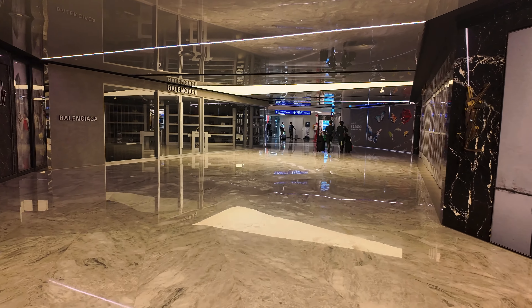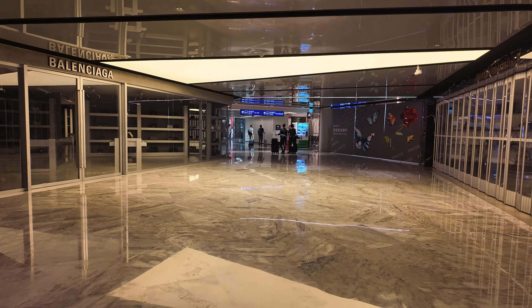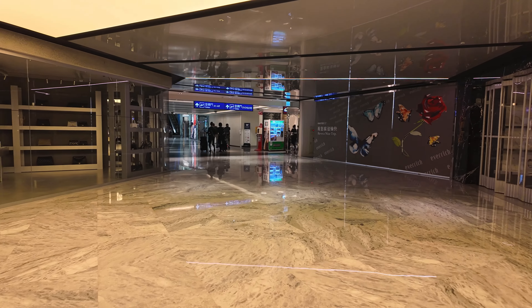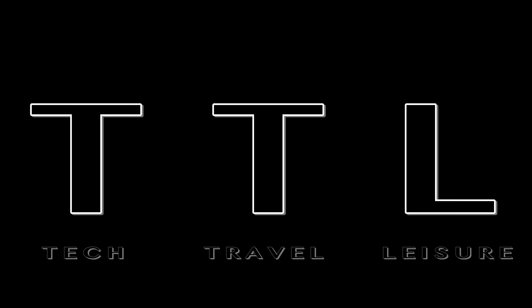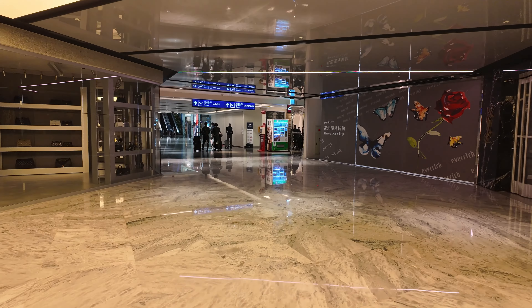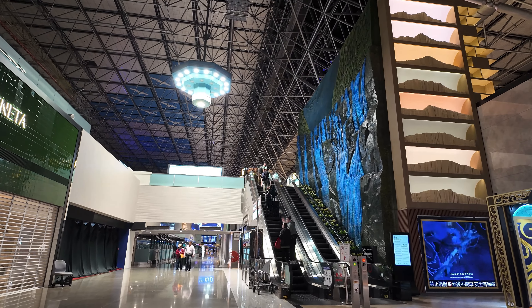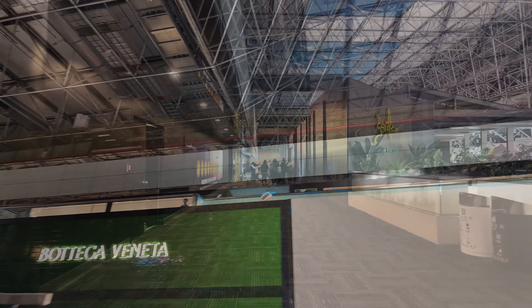Hello and welcome to Taipei's Taoyuan International Airport, where we are headed towards the EVA Infinity Lounge. So join us and let's check it out together. It is about 4:20 a.m. here in Taipei. We have just arrived on our flight from the US and we have around about four hours until our connecting flight to Bangkok, Thailand. So we are on our way to the EVA lounges.